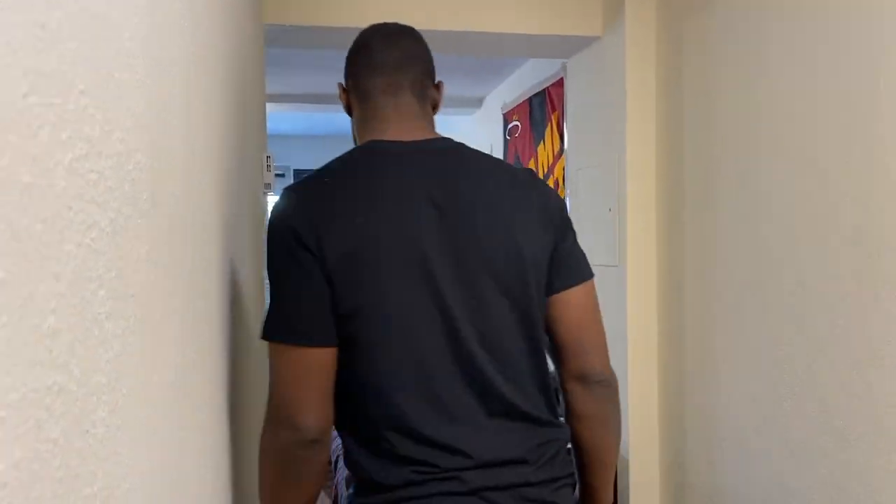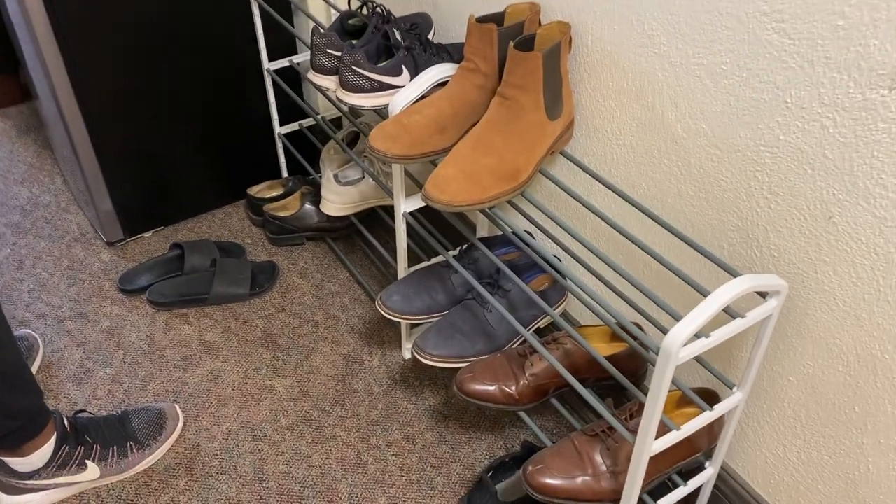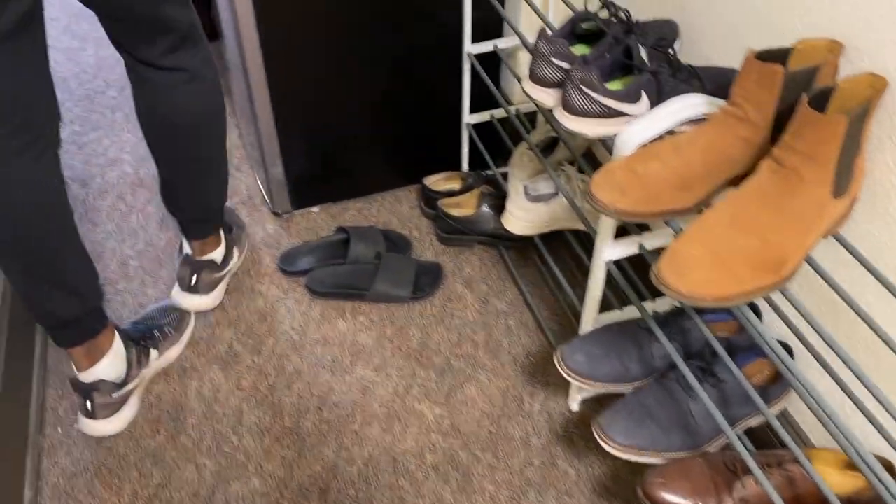Hey! Welcome to my room. So first, we have the bathroom right here — take a little peek right there. Pretty good size. It's me and my roommate Joe, so it's a double. We have a shoe rack here that we set up, and a little fridge here.